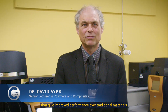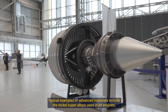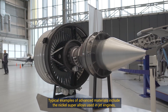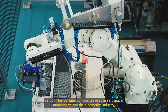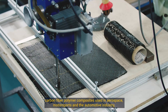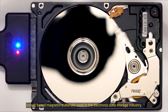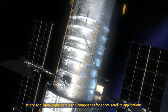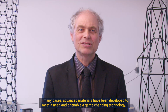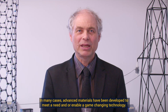Advanced materials have enhanced properties that give improved performance over traditional materials such as steel, concrete and polyethylene. Typical examples include nickel superalloys used in jet engines, carbon fiber polymer composites used in aerospace, motorsports and the automotive industry, cobalt-based magnetic materials used in electronic data storage, and strong and lightweight metals and composites for space satellite applications. In many cases, advanced materials have been developed to meet a need and or enable a game-changing technology.